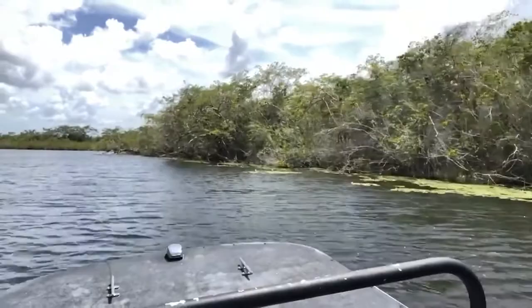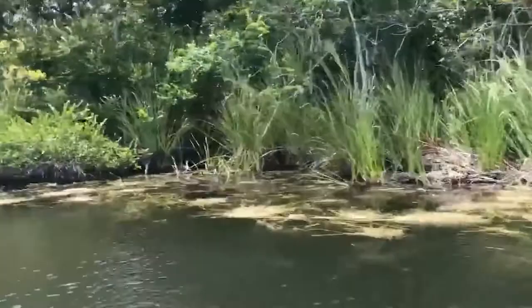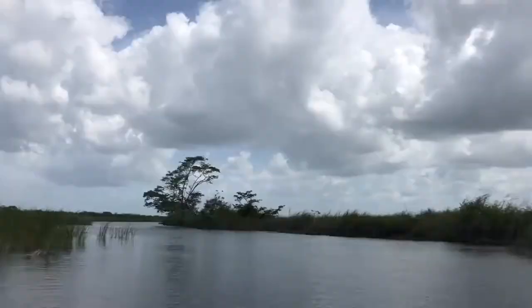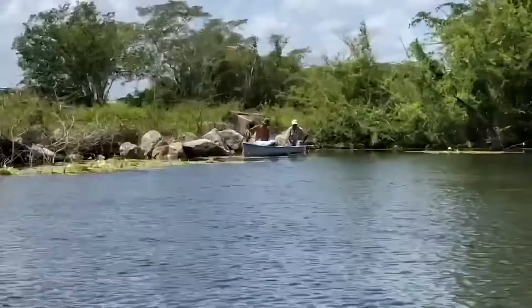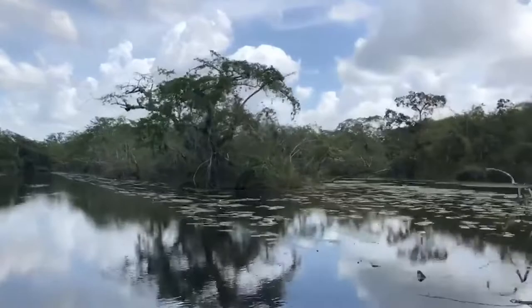This beautiful river, called the New River, snakes through northern Belize, and it is teeming with wildlife. We didn't see a manatee, but we did see a few crocs and tons of birds. Not only that, we did stop at the Mennonite community and saw some fishermen along the way.